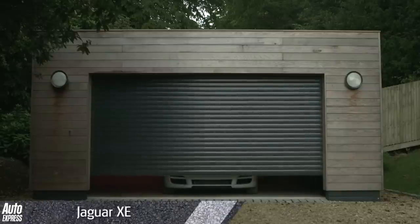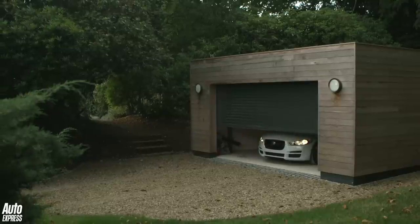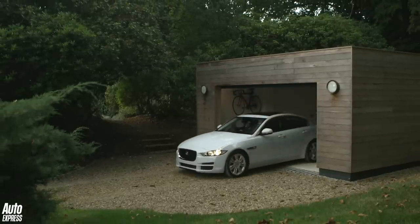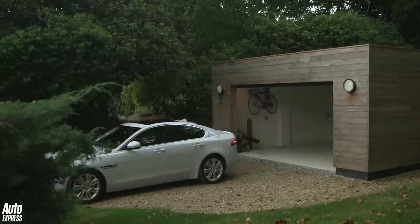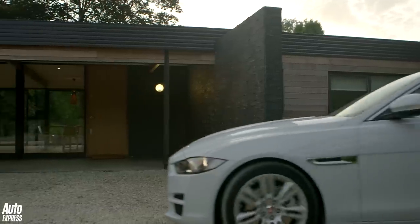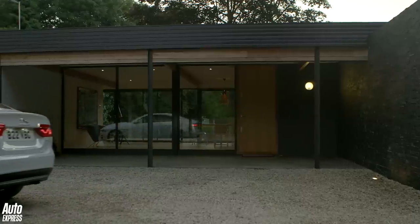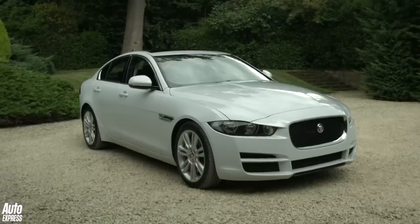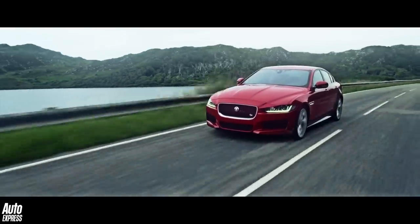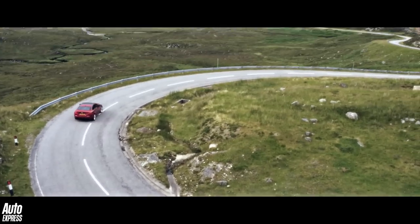The new Jaguar XE will appear on our roads in May, priced from just under £27,000, giving the British firm a long-awaited rival to the BMW 3 Series. From launch, the XE will be offered with a pair of 2-litre petrol and 2-litre diesel engines, the most economical of which can return around 75 miles per gallon and emit less than 100 grams per kilometre of CO2. There will also be a range-topping 3-litre supercharged V6 that can do 0-62 mph in less than five seconds.